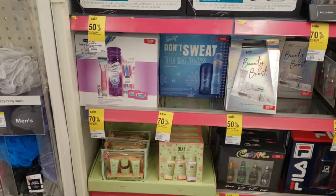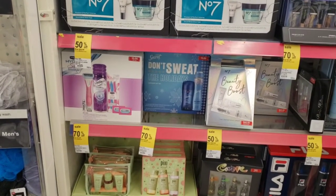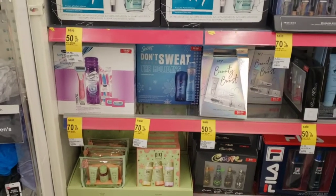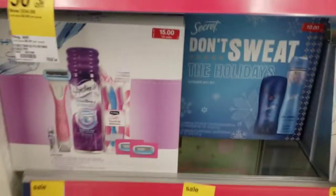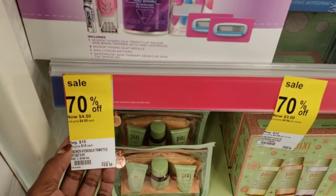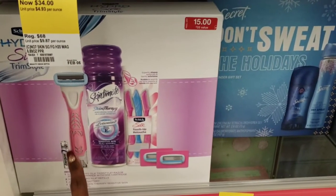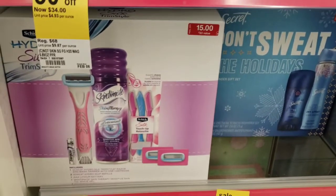I'm going to take advantage of some of these deals today and probably wait till next week. Hopefully they'll still have some stuff left in my area, but I'm going to go ahead and get this Skintimate set here because it is $4.50. This was originally $15 and it's a really good deal, especially with that electric razor.